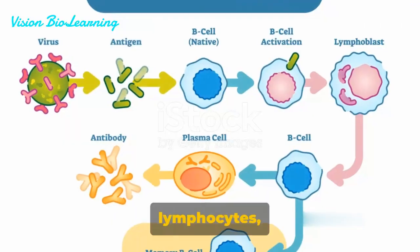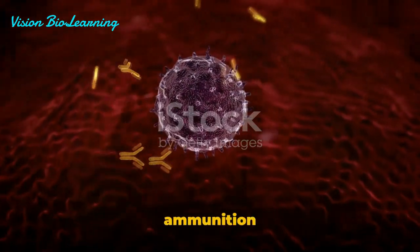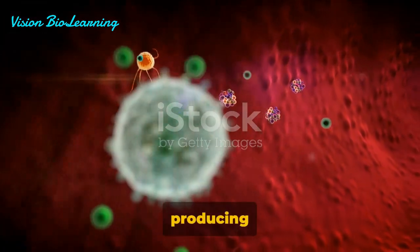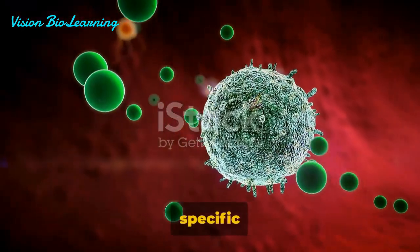Next, we have the B-lymphocytes, or B-cells. These cells are like the body's ammunition factories. Once they receive information from the APCs, they start producing proteins known as antibodies that can neutralize specific pathogens.